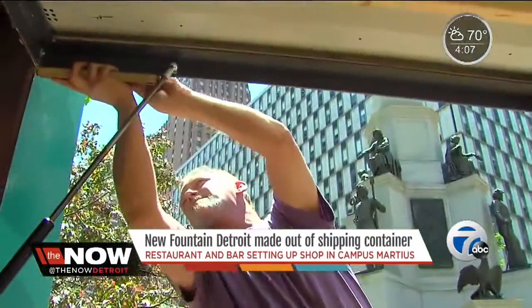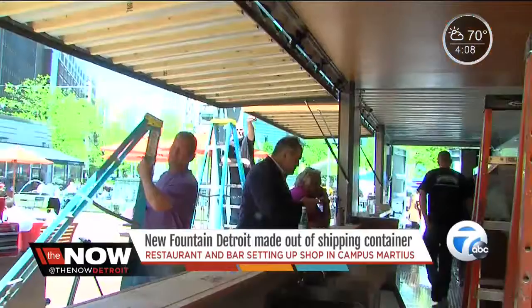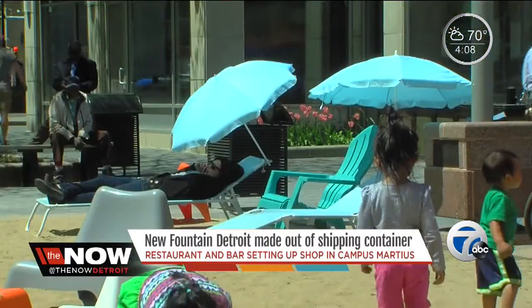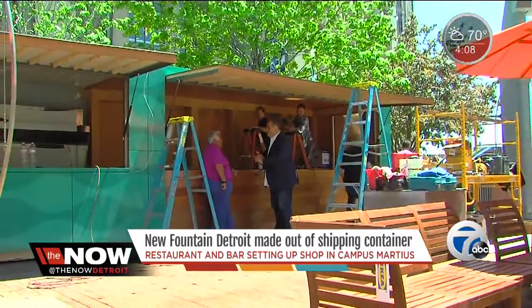Once the pop-up full-service restaurant is up and running, it will initially employ 80 people and will be open every day of the week until late October. It sits next to a sandy area of Campus Martius and diners can expect a very beachy atmosphere — a very creative cuisine in a very unique environment that's going to serve people and make them feel comfortable, with that beach feel to it. They hope to have the restaurant up and running by Memorial Day weekend. Live in Campus Martius for Now Detroit, I'm Tara Edwards.